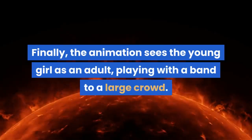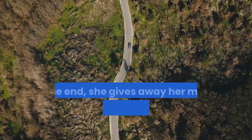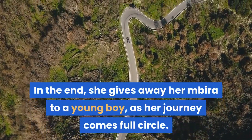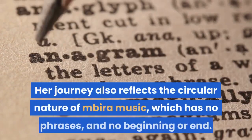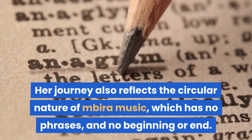Finally, the animation sees the young girl as an adult, playing with a band to a large crowd. In the end, she gives away her Mbira to a young boy, as her journey comes full circle. Her journey also reflects the circular nature of Mbira music, which has no phrases, and no beginning or end.